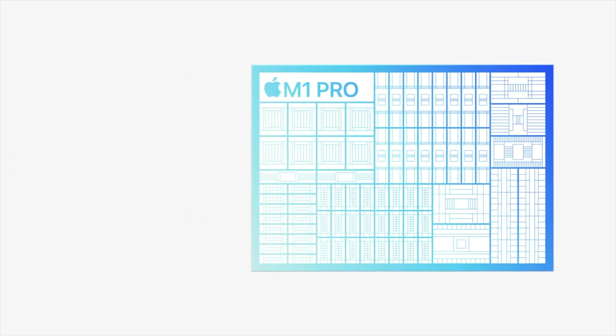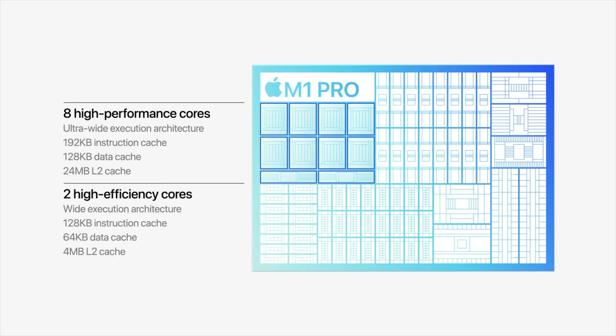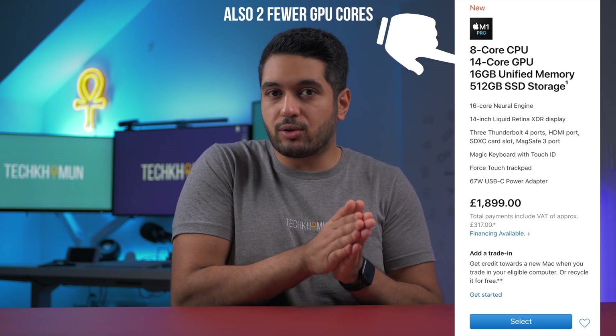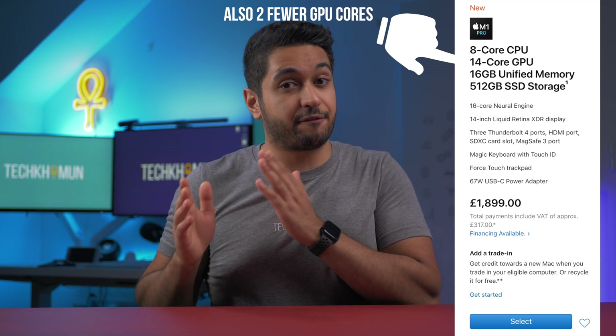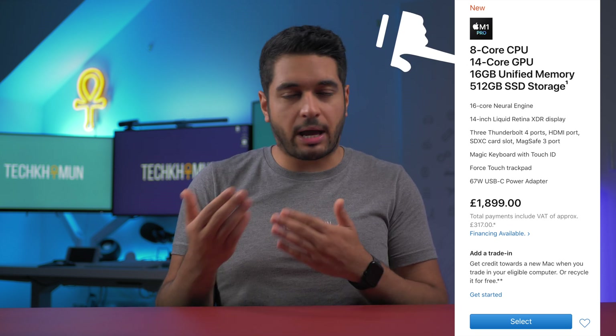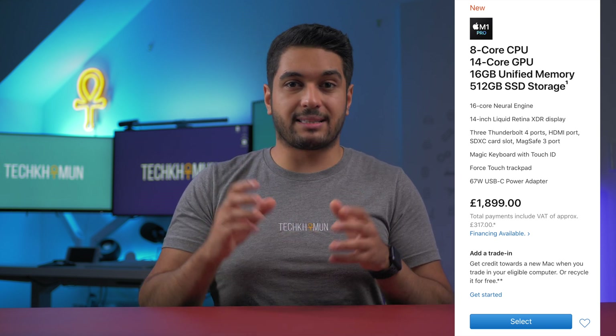Both chips have the same CPU cores — up to 10 cores (8 high-performance and 2 efficiency cores). The 14-inch offers an 8-core variant with 6 high-performance and 2 efficiency cores, which is a binned M1 Pro. Essentially, if a chip doesn't quite meet the standard for all 10 CPU cores, Apple disables the failing cores and offers it at a lower price.